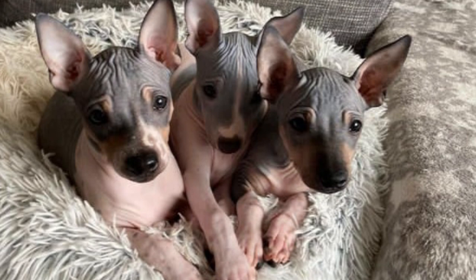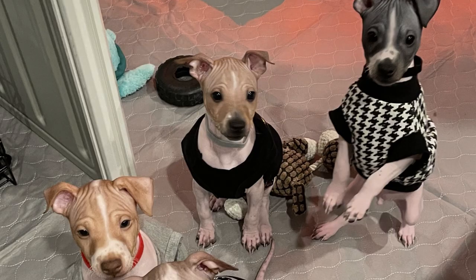American hairless terriers have unique grooming needs. While they don't have fur, their skin requires special attention. Regular baths and moisturizing lotions are essential to keep their skin healthy and supple. Sunscreen is also a must when taking them outdoors, as they can be prone to sunburn. Additionally, proper dental care, nail trimming, and ear cleaning are all part of their grooming routine.